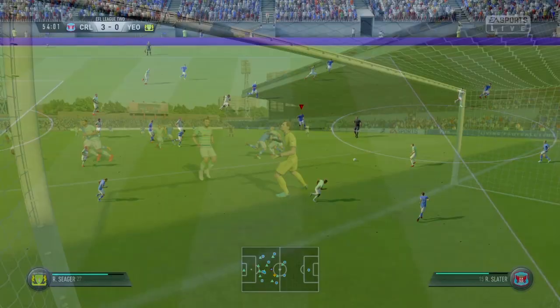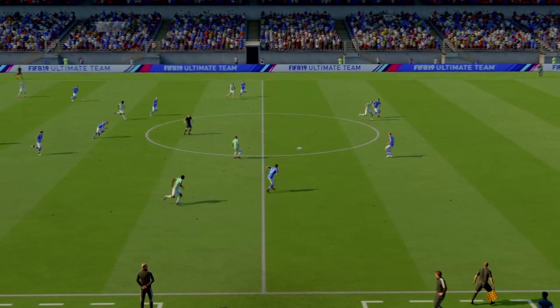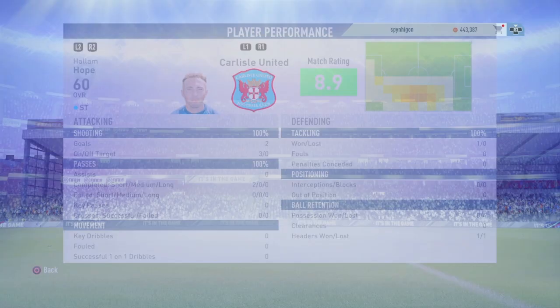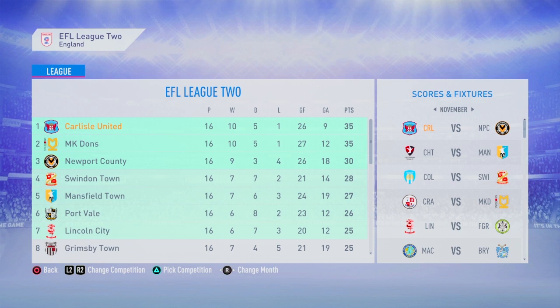In the second half, we do lose our clean sheet as Yeovil somehow break through the lines and Fischer finishes with a wonderful goal. It doesn't affect us much though — we are happy with Hallam Hope's man of the match performance. That win brings us back to the top of the table. I'm so happy for Hallam Hope and I hope his form continues. That's where we'll end today's episode — do let me know if there's anything you'd like to discuss in future episodes. Hope you guys have a wonderful day, see you on the next one. Bye.